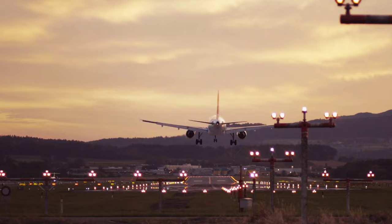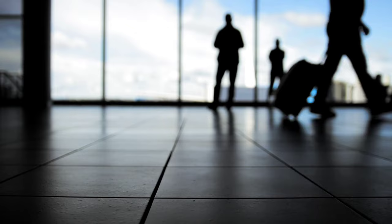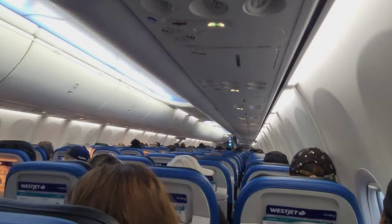Welcome to the beginner's guide on how to navigate your first time through an airport. Airports can be overwhelming and confusing, but with a little preparation and knowledge, you can make your airport experience a smooth and enjoyable one. In this video we will cover everything you need to know from arriving at the airport to boarding your flight. Let's get started.